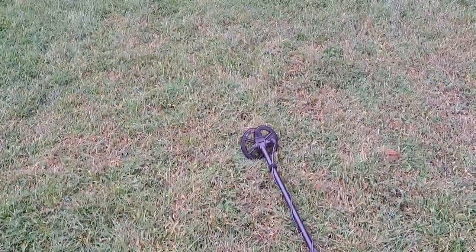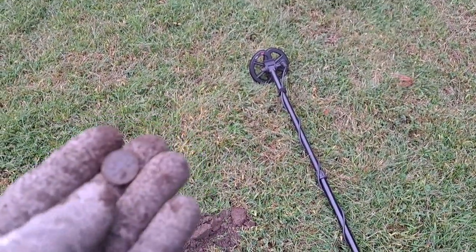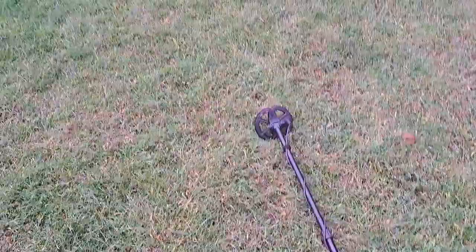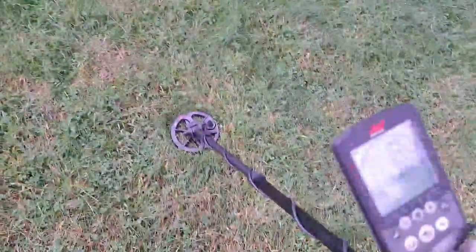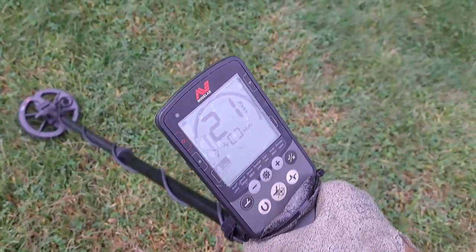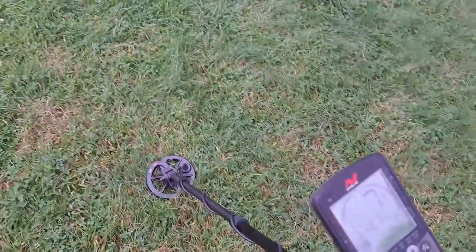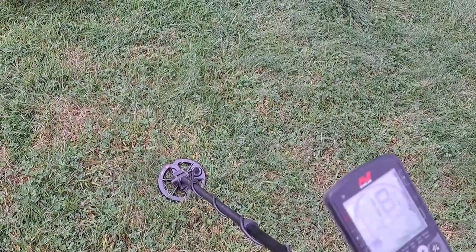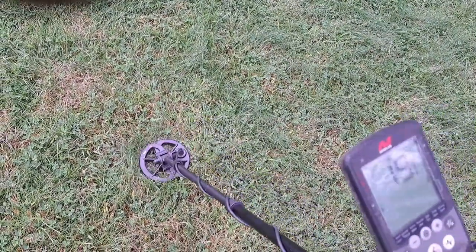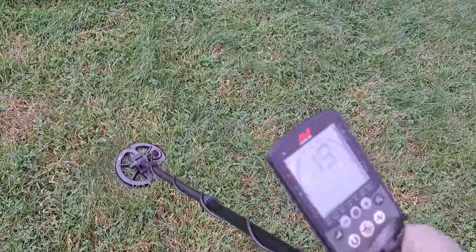I can't praise this six-inch coil enough. When it comes to picking good targets and passing up the bad ones, that is definitely the way to go, especially when there's a lot of trash in the ground. I got what looks to me like a penny signal — 20-21. The nice thing about that coil is it's just about as big around as I'll dig a plug, so I can really pinpoint accurately with it.